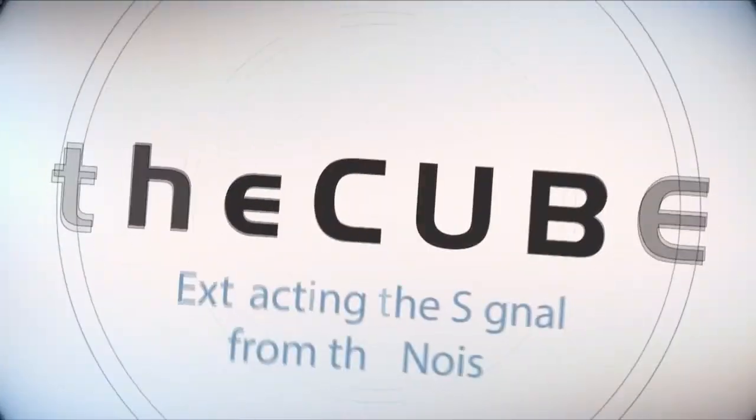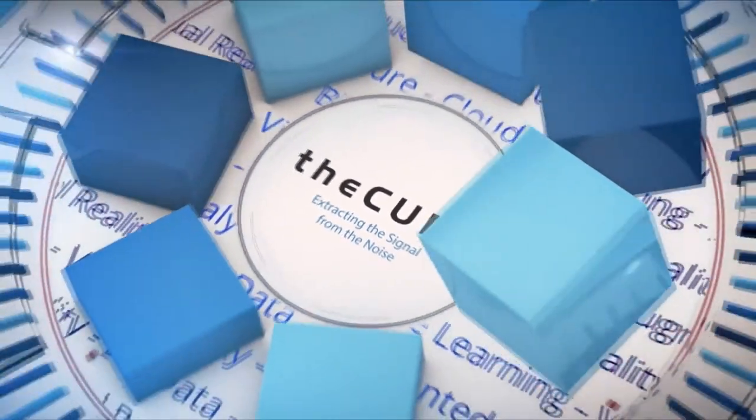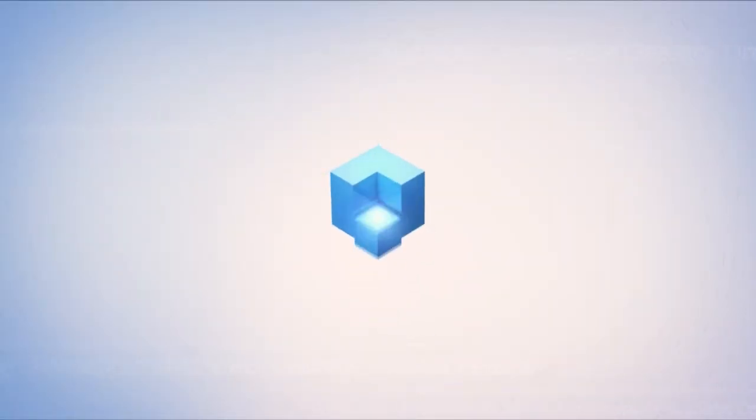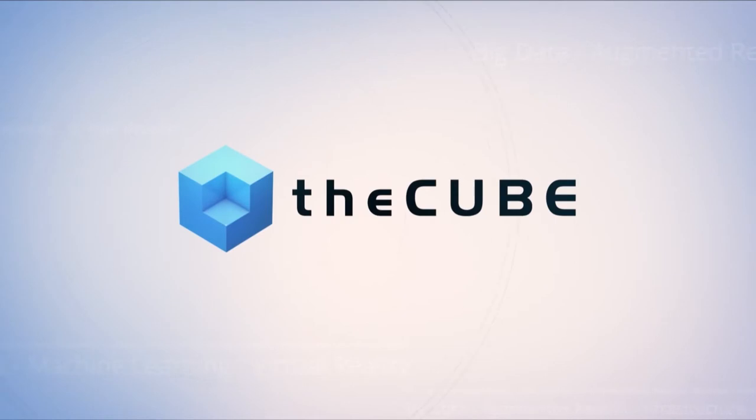Live from Las Vegas, it's theCUBE, covering Dell Technologies World 2018, brought to you by Dell EMC and its ecosystem partners. Welcome back to theCUBE's coverage of Dell Technologies World. I'm Lisa Martin, with Keith Townsend, and we have a couple of guests here joining us as we wrap up day two: Chad Dunn, a CUBE alumni, VP of Product Management at Dell EMC, and Matt Herreras, Senior Director of Product Marketing at VMware. Welcome.